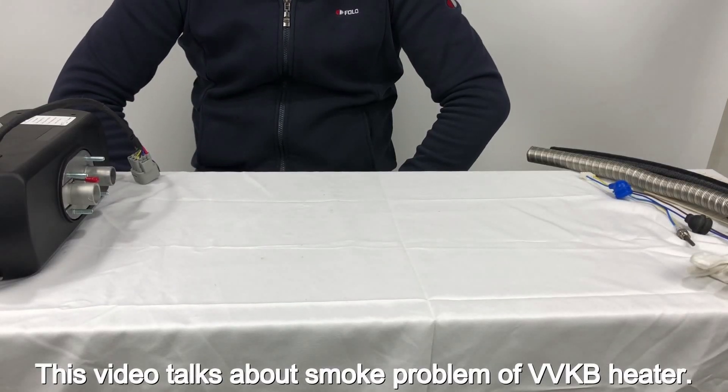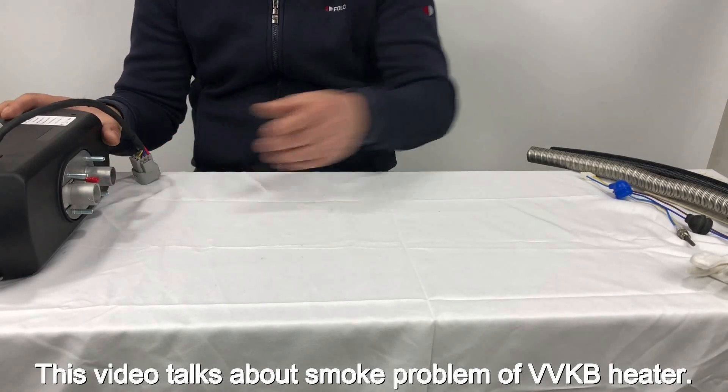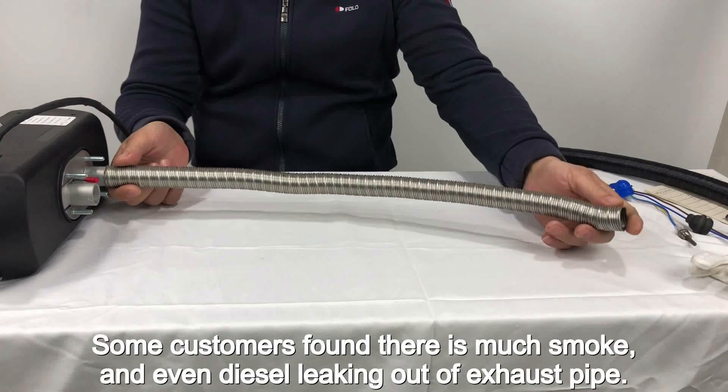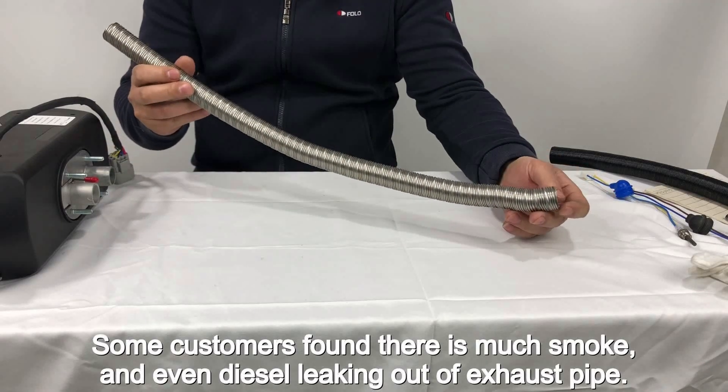This video talks about the smoke problem of VVKB heaters. Some customers found there is much smoke and even diesel leaking out of the exhaust pipe.